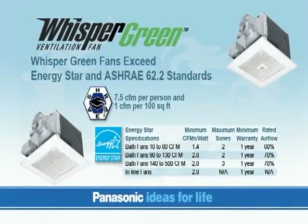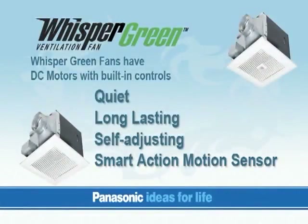Panasonic Whisper Green advanced ventilating fans have been designed specifically to exceed Energy Star and ASHRAE 62.2 standards. The Panasonic Whisper Green Premier series has advanced built-in control technologies such as custom vent variable speed control, SmartFlow Optimum technology, and Smart Action Motion Sensor.